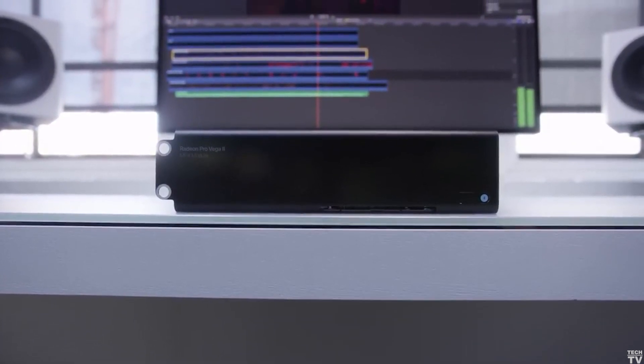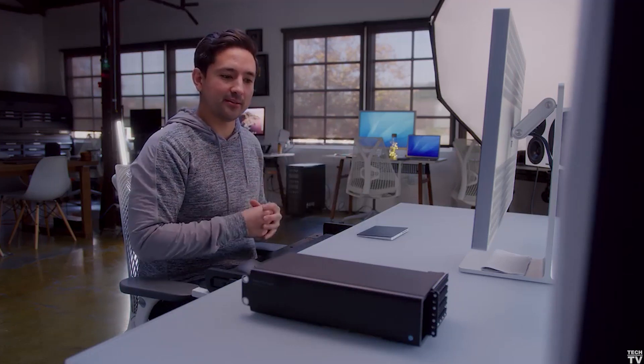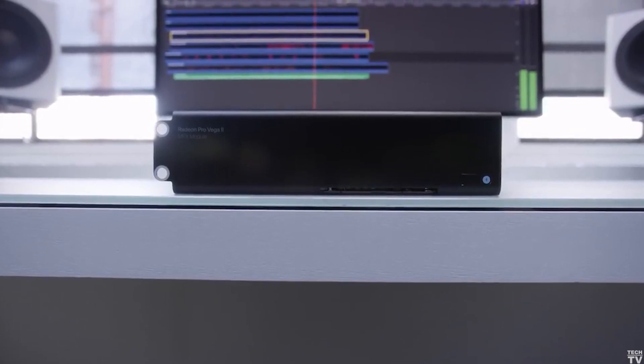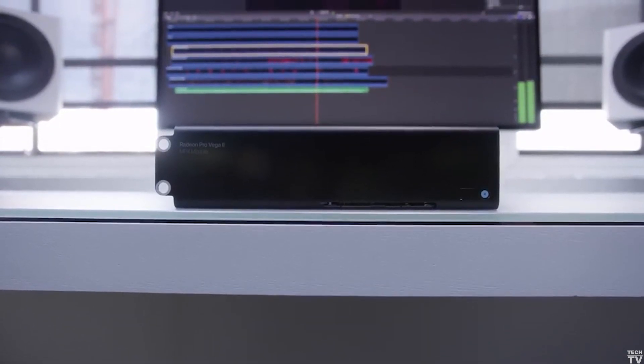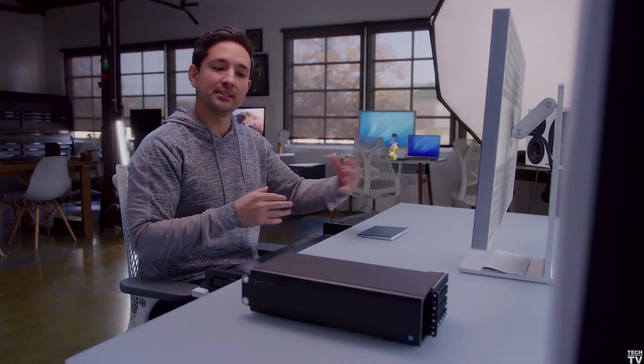This is the Vega II. It's a little different than your traditional video card. Usually you'd see a heatsink and a fan, but with this it is just one giant heatsink and no fan at all. It takes up four PCI Express slots, so it's really not that powerful when you consider how big it is.